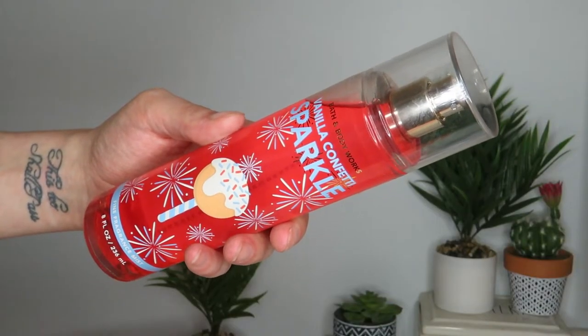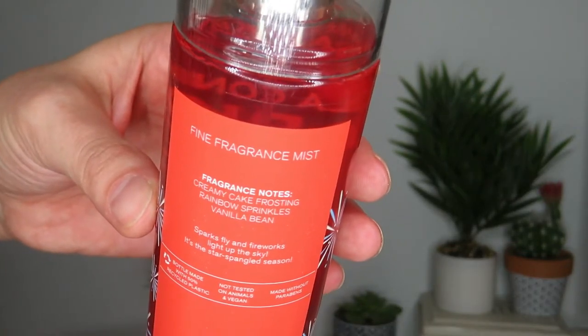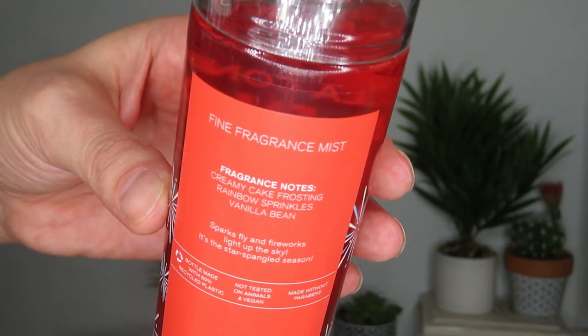Two of them I picked up online using a free item up to $16.50 coupon, and the other two I got for 75% off in store. The first one I got with the free coupon is Vanilla Confetti Sparkle — the notes say creamy cake frosting, rainbow sprinkles, and vanilla bean. I got the fine fragrance mist after using the shower gel for the first time; I loved it so much more than I expected, so I wanted to pick it up before it was gone.